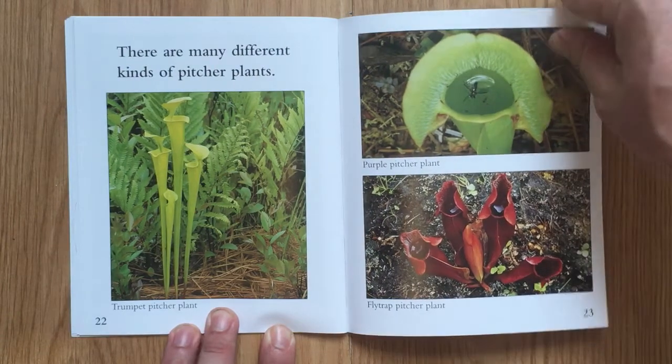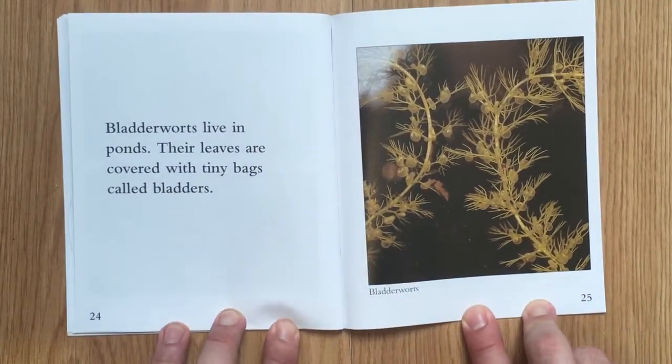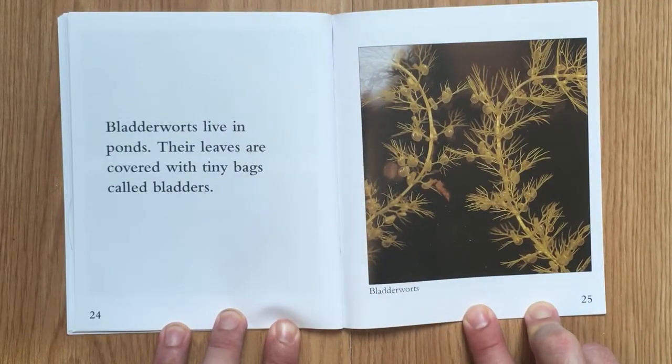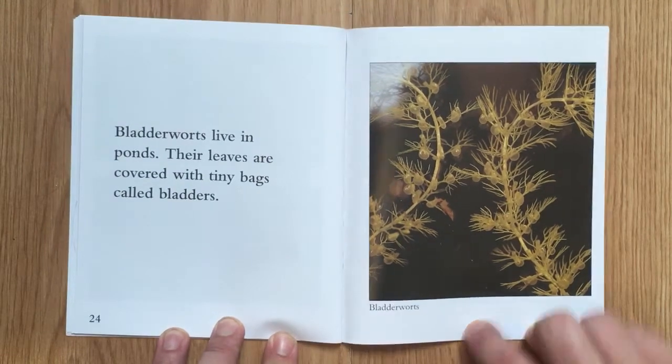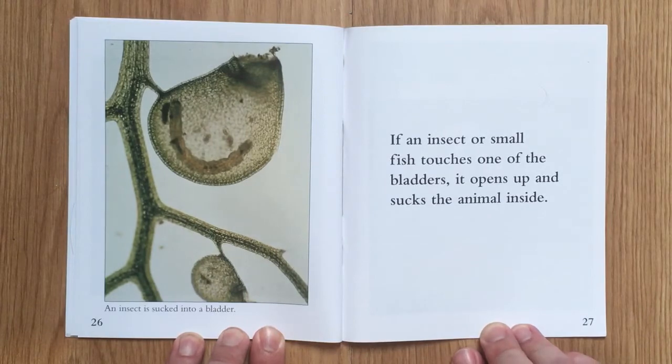Bladderworts live in ponds. Their leaves are covered with tiny bags called bladders. If an insect or small fish touches one of the bladders, it opens up and sucks the animal inside.